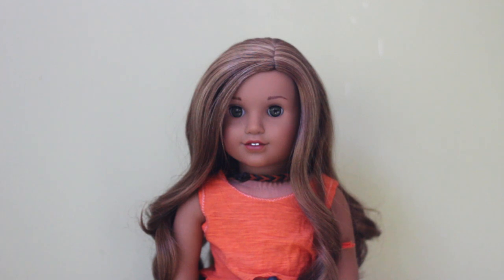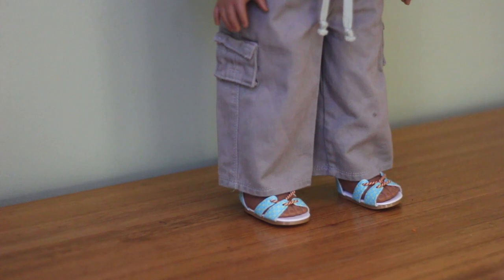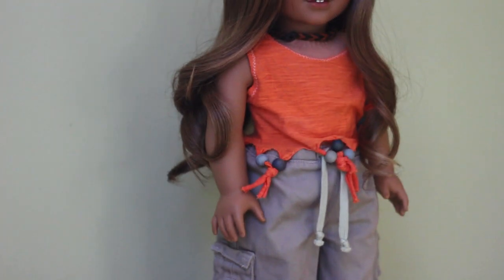Brielle is a Girl of the Year 2016 Leah Clark doll that I renamed. She's not been customized at all whatsoever. Brielle is my only Girl of the Year doll bought in her year. She's wearing her meet outfit shoes, retired Just Like You pants, and a tank top that I handmade.